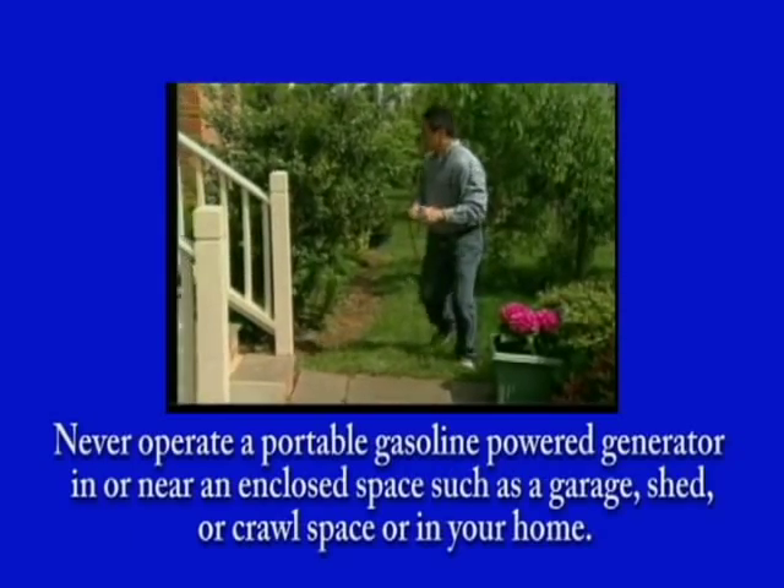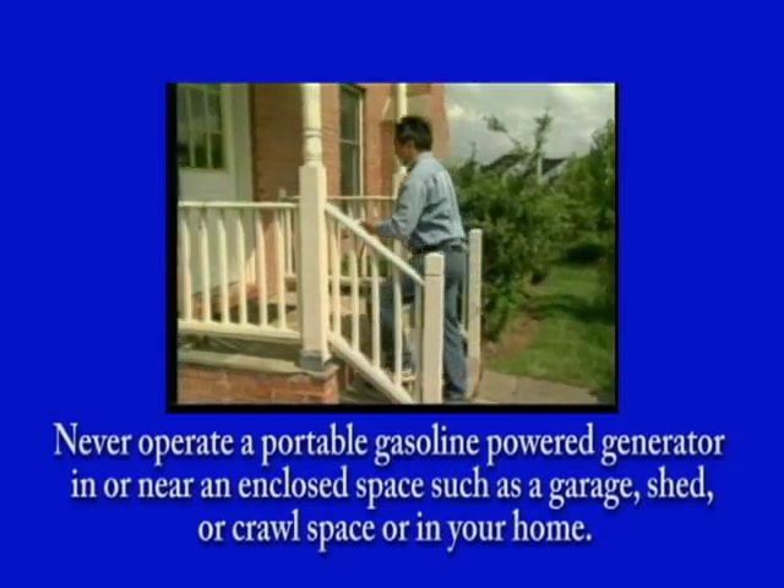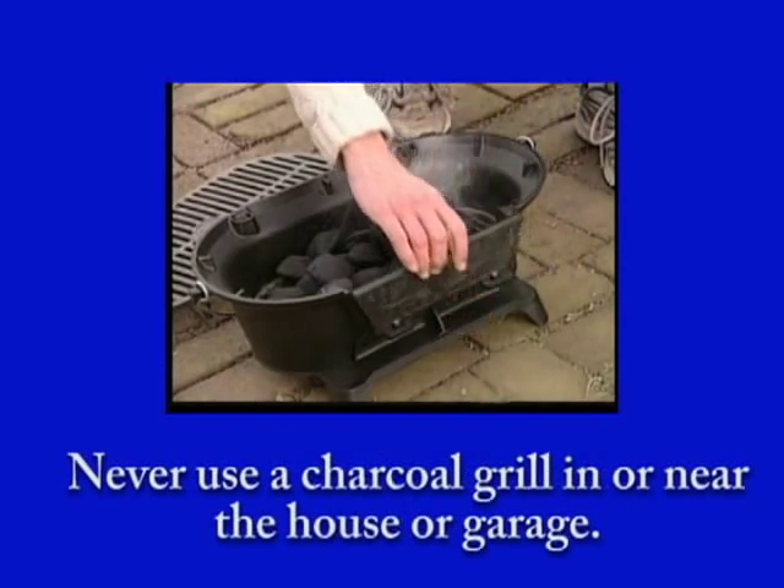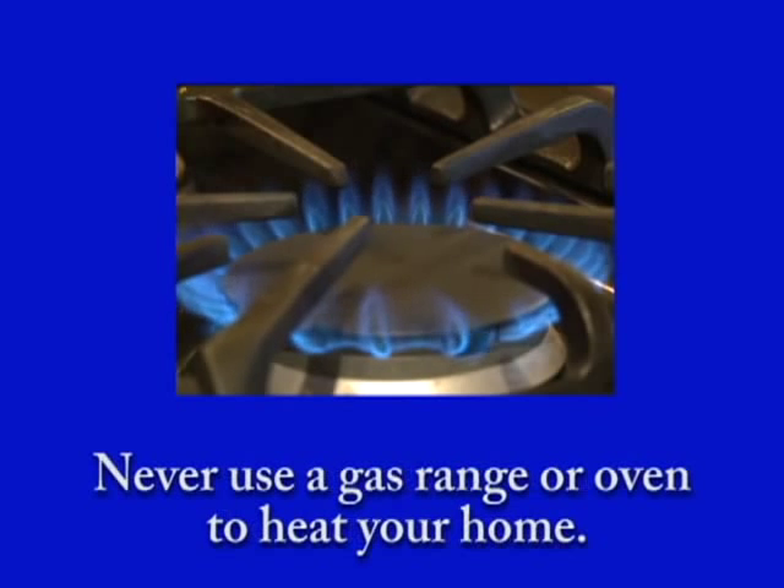Poisonous carbon monoxide from generators can kill you in minutes. Never use a charcoal grill in or near the house or garage. Never use a gas range or oven to heat your home.